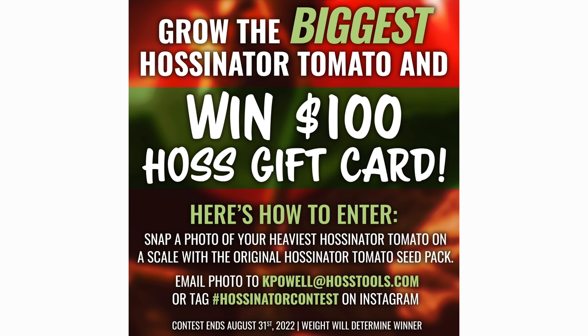The hosstinator contest ends August 31st. If you grew our hosstinators this year and you grew a big one, send a picture on a scale with a hosstinator pack to customerservice@hosstools.com to be eligible for the largest hosstinator — you'll get bragging rights and a $100 gift certificate from Hoss Tools. Garden update of the week: we're talking about Gary Courtright. Gary is in Nevada, dealing with challenging soils and environment. He started nine years ago back in 2013 with a small 16 by 16 spot and it grew and grew.